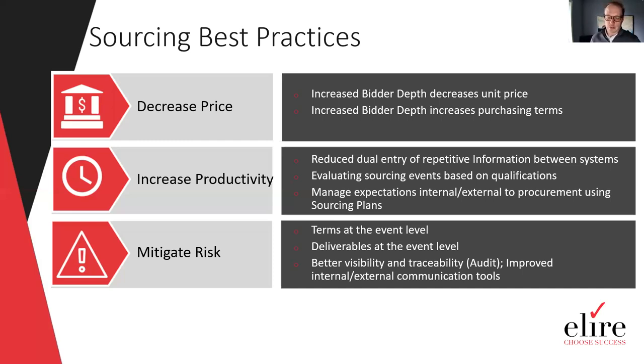Within Oracle Cloud, the analytical tools allow you to take sourcing events and quickly analyze who's responding to the opportunity and make decisions on who is the best bidder for award, which helps from a productivity standpoint. Getting visibility at a lower level for the event allows for risk mitigation, and the tool provides better visibility and traceability from an audit perspective, which is very helpful for organizations today.